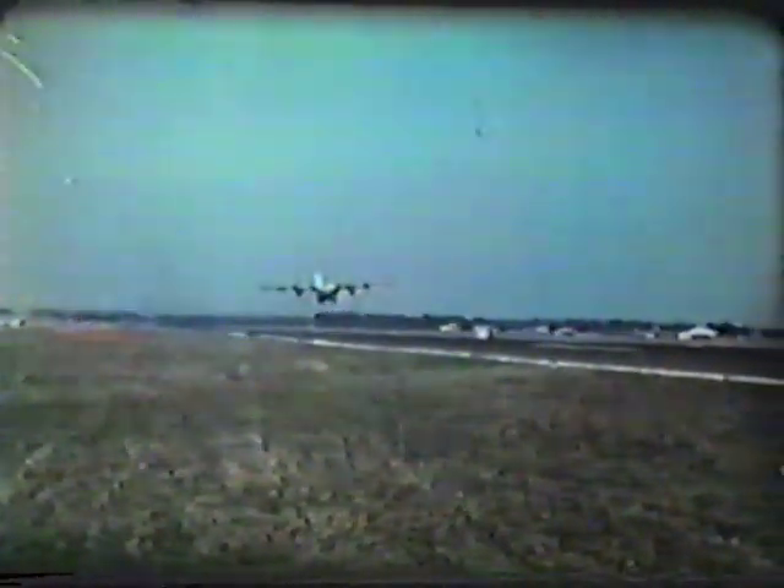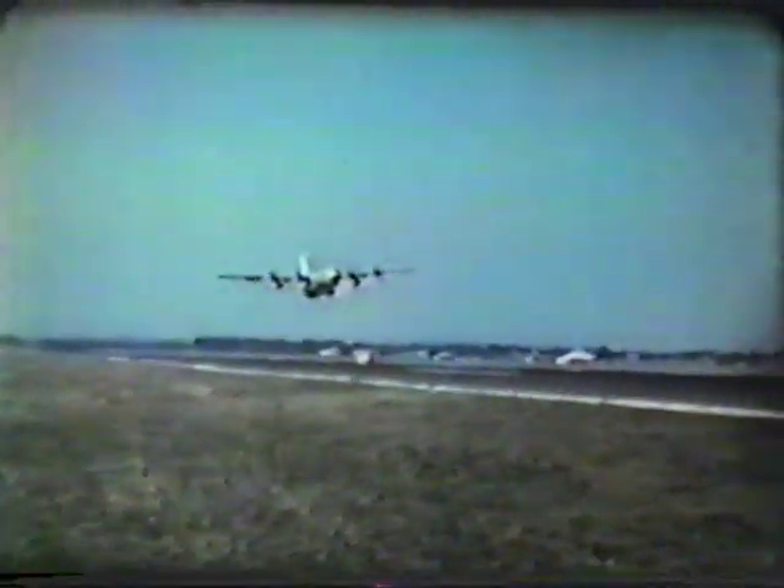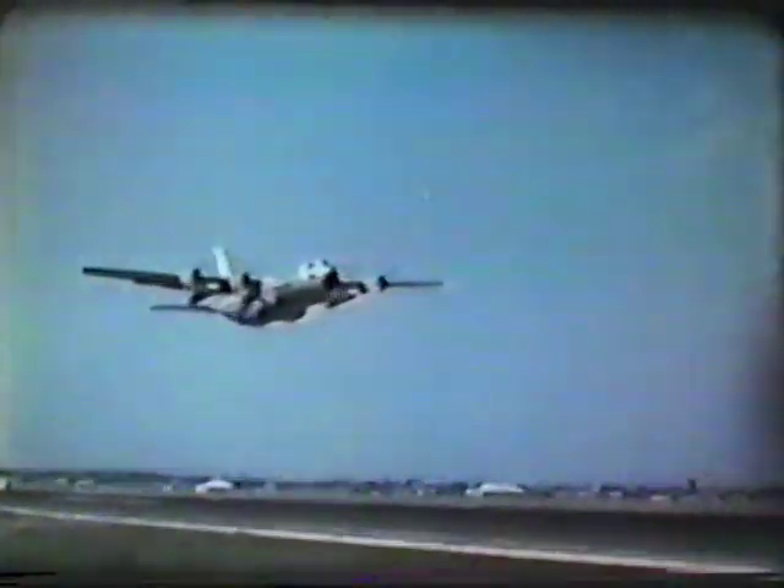If you're assigned to this aircraft, you'll learn your way around it soon enough. You'll learn, too, the satisfaction that comes from being on the Hercules team.